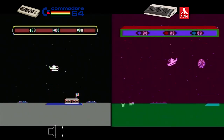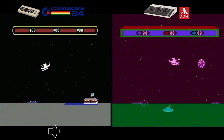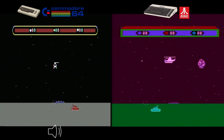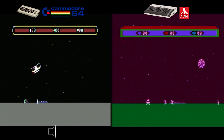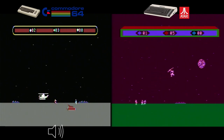Chop Lifter keeps popping up in my videos, but when looking at the best games starting with the letter C on the C64 and Atari, you must discuss it. It's a classic side-scrolling shooter available on both the Commodore 64 and Atari 800XL. The Commodore 64 version has slightly better visuals with vibrant graphics, while the Atari 800XL version captures the essence of the game and looks good too.